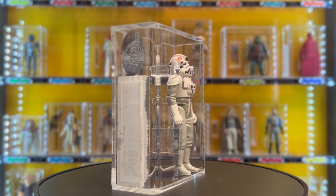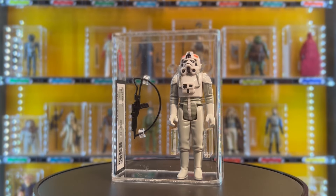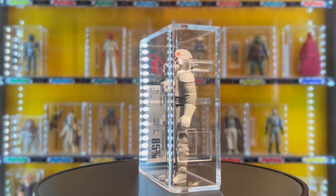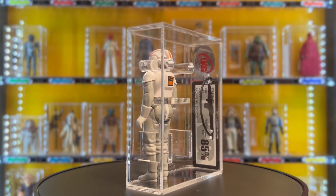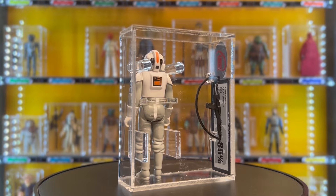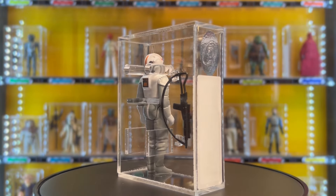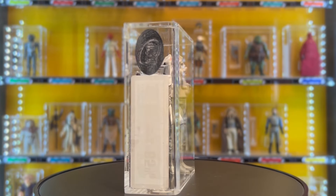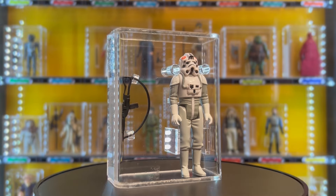The fourth figure is a 1980 AT-AT Driver — 'not 80-80 driver as the kids call it' — no COO, UKG graded 85 percent, from Another League Toys. It cost £85. This one helped complete one of the Empire Strikes Back shelves on the display cabinet, which felt like a real milestone moment.